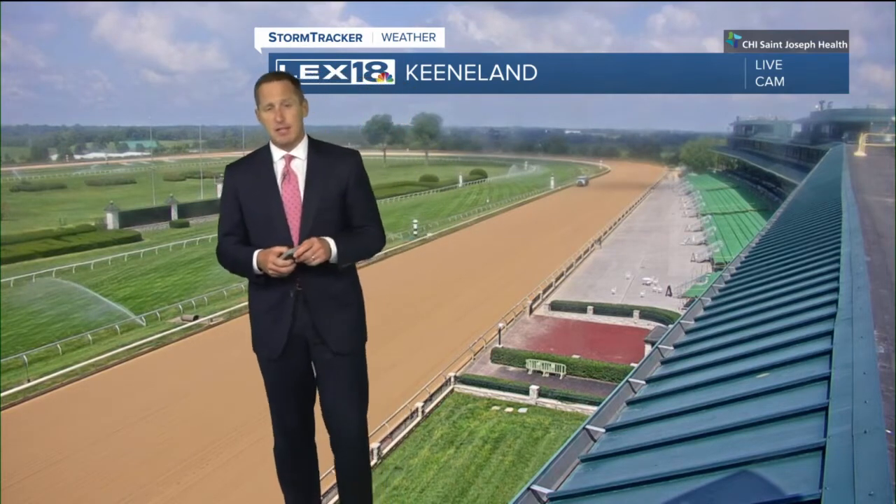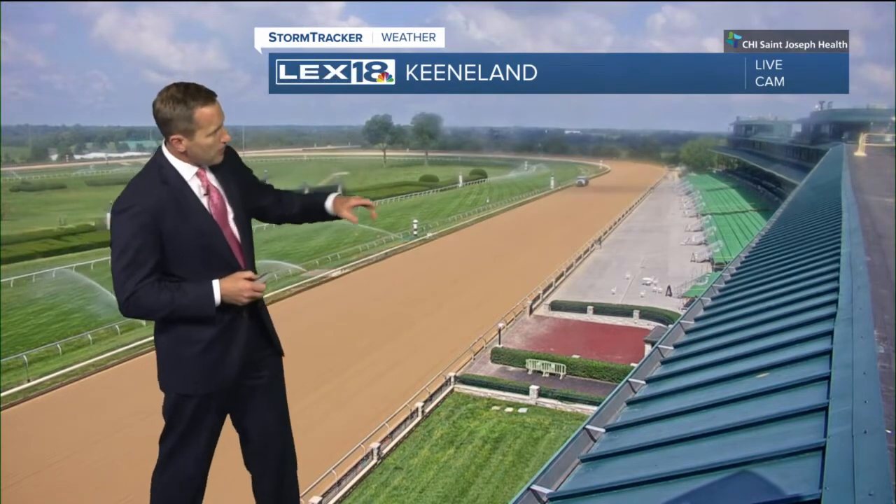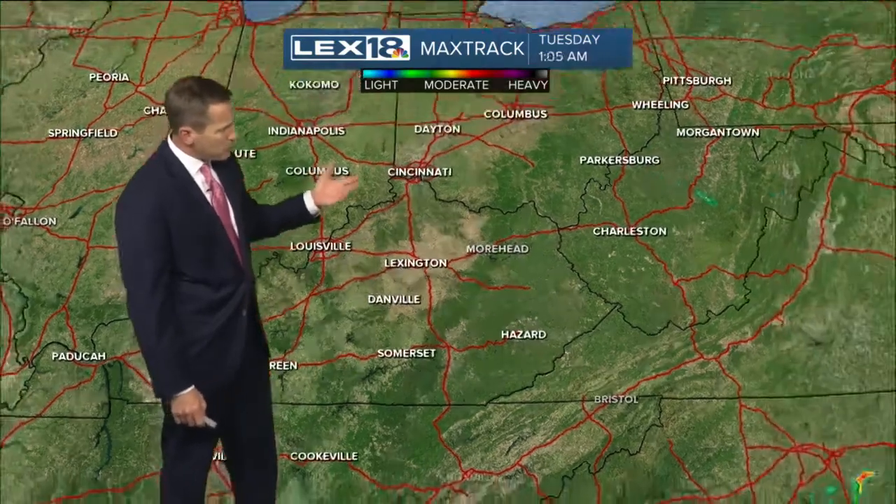We've got a live view out of Keeneland and the sprinklers are running, so definitely getting into a dry stretch here as we go through the week, but it's beautiful as well. You can see that sun shining — the max track, no precipitation, two track.